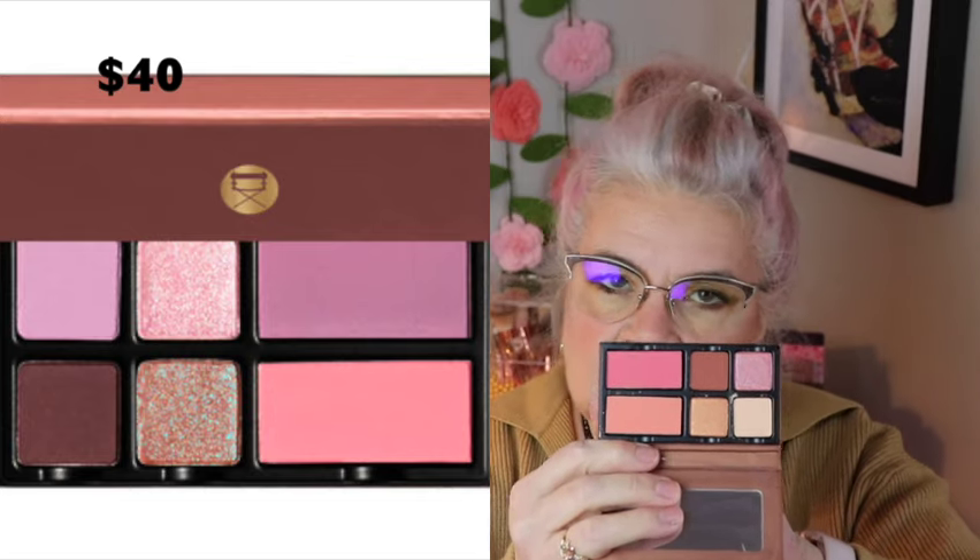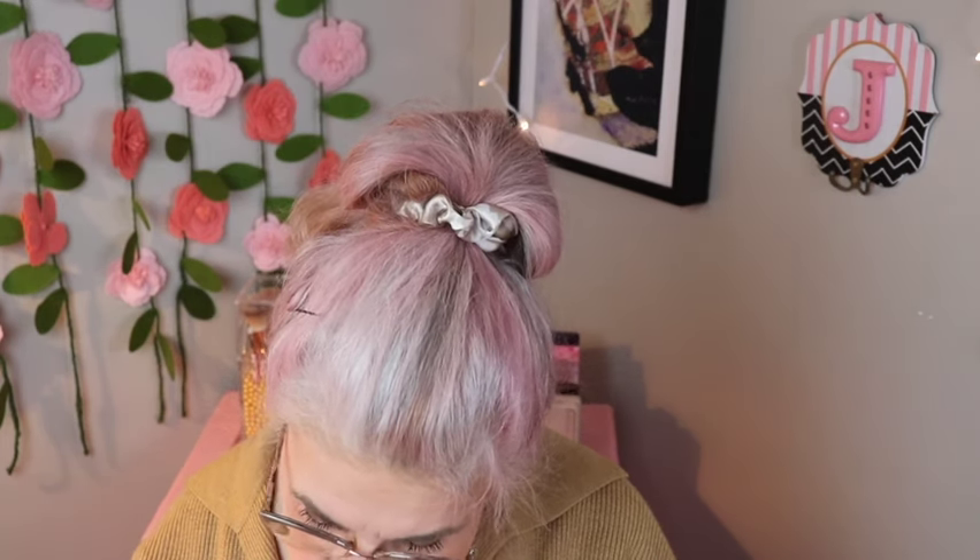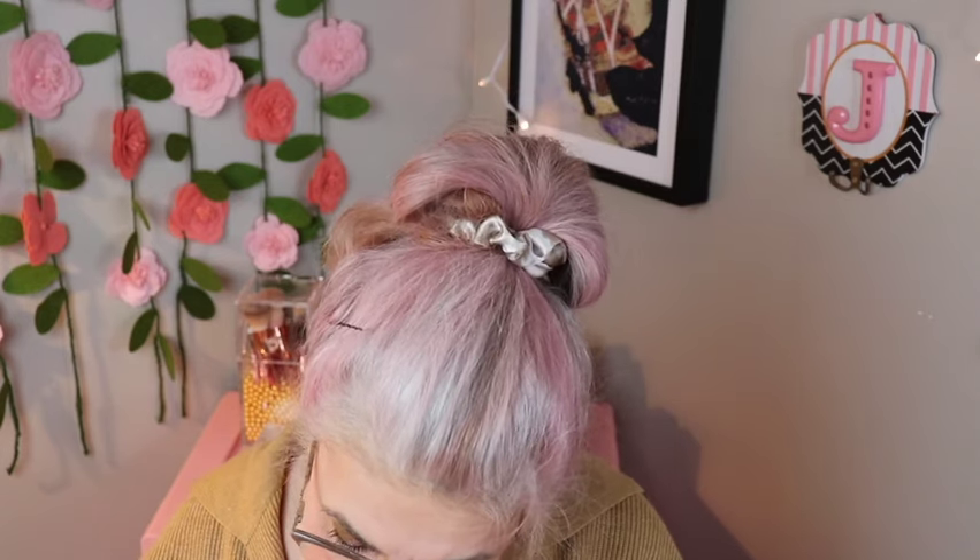I got something from Viseart — it's a face palette. Viseart is a very nice brand; it's very highly pigmented. I have a couple of Viseart palettes and I really like them. It looks like it has blushes and four eyeshadows — a peachy blush and a pink blush. Just one swipe and it's very nice and soft.